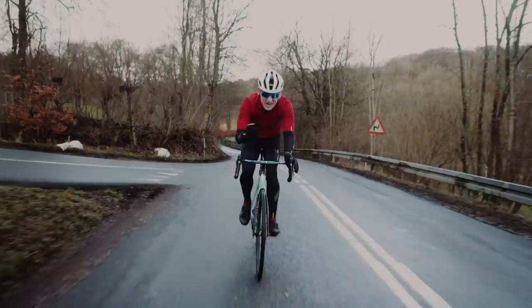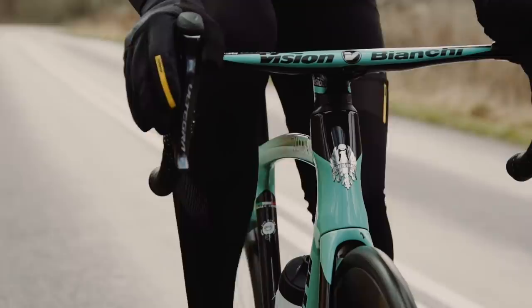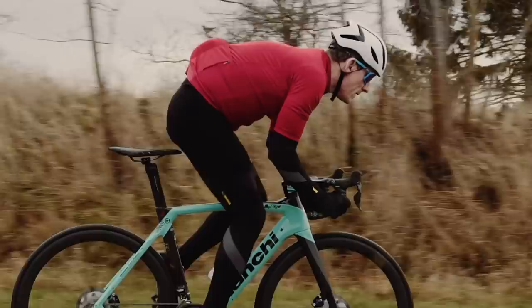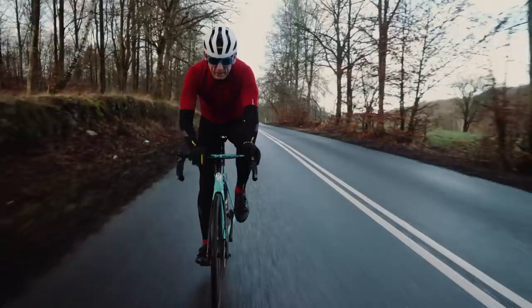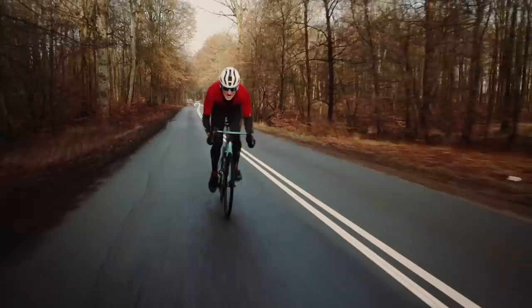A lot of integrated bars and stems these days have hardly any flex at all, so you do get a lot of road noise. But this, coupled with the Countervail technology, absorbs quite a lot of that road noise. They're exceptionally stiff as well, as you'd expect from a one-piece. When you put the power through, there's hardly any flex at all — it really is stable with a nice width too. All-round comfort up front.